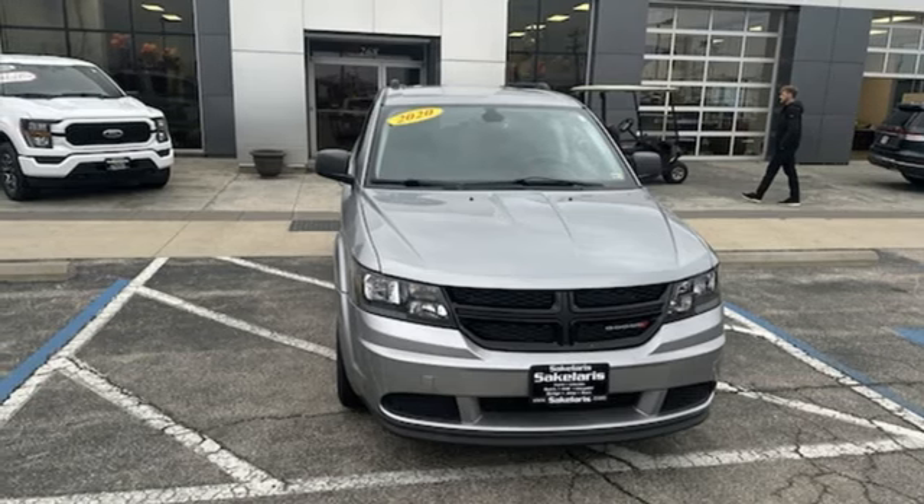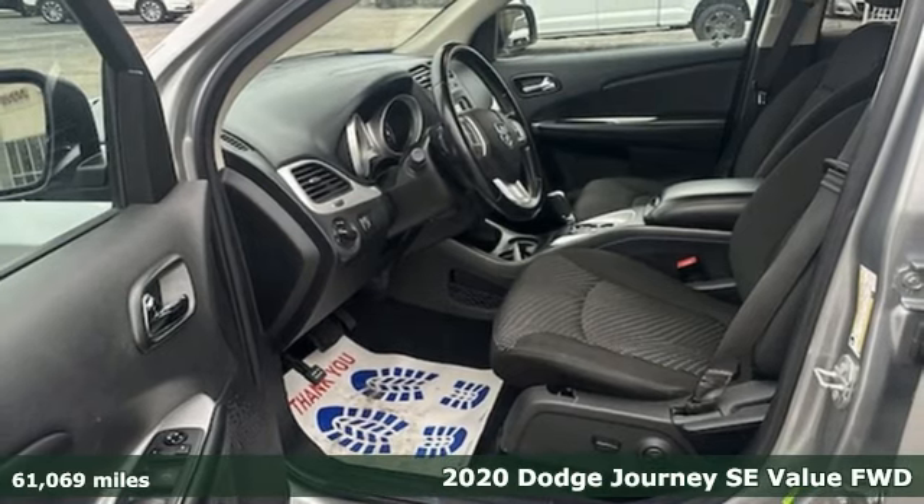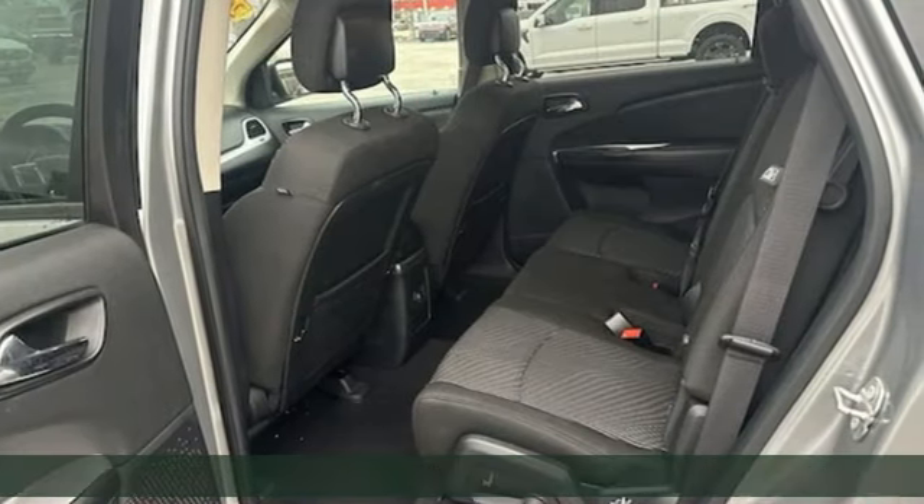It's a 2020 Dodge Journey. In the Journey, you don't just go for a drive, you head out for adventure. Plus, it offers an exciting list of features.